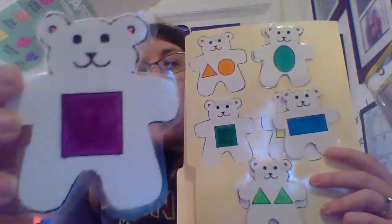A square. A square — up here? No. Down here. Great job.